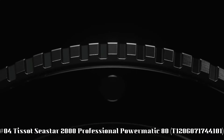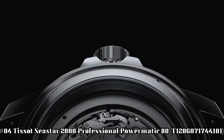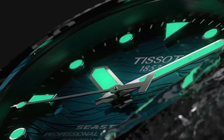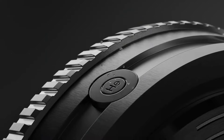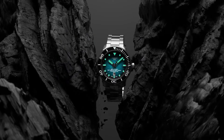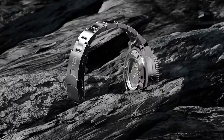Number 4: Tissot Seastar 2000 Professional Powermatic 80, T120-607-1744101. Excellent timepiece — simple, clean, nice watch for a reasonable price. Item shape round. Dial window material type sapphire crystal. Display type analog. Clasp tang buckle. Case material stainless steel. Case diameter 46 millimeters. Case thickness 16.25 millimeters. Band material rubber.